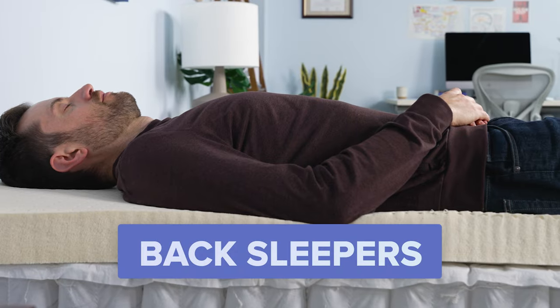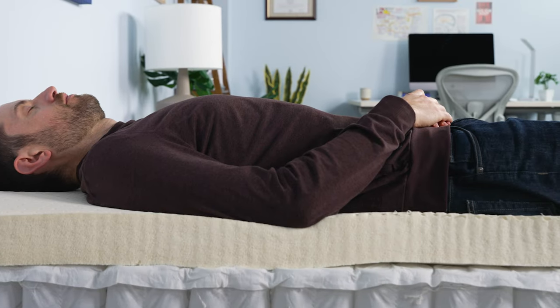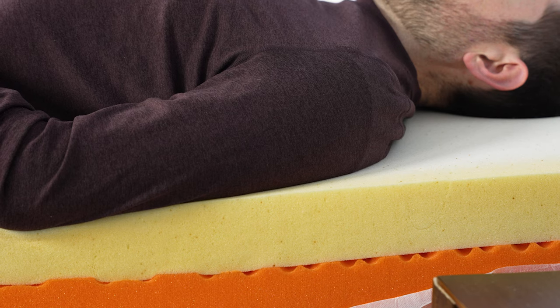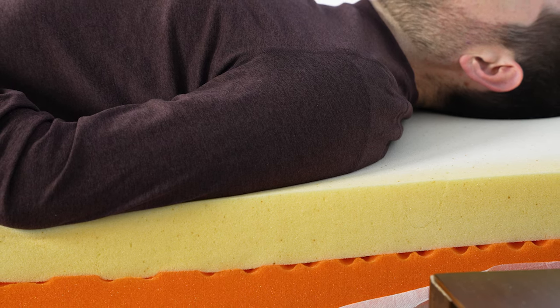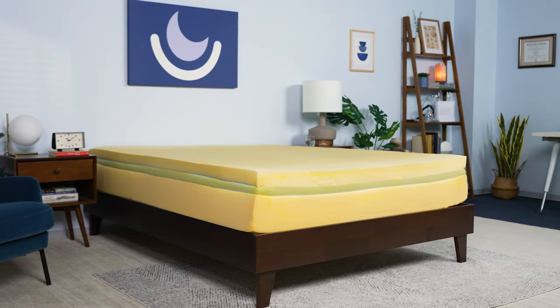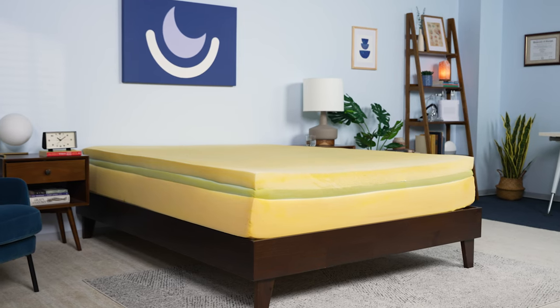On the other hand, back sleepers benefit from mattresses that combine support and pressure relief. While they tend not to feel the same acute pressure points as side sleepers, back sleepers can develop soreness or back pain if they sleep on a mattress that lacks the proper cushioning. For back sleepers, the best mattress features a mid-range firmness. This can vary according to your weight. Hybrid and memory foam mattresses are a good fit for most back sleepers — just be sure it's firm enough to keep your body in proper alignment.